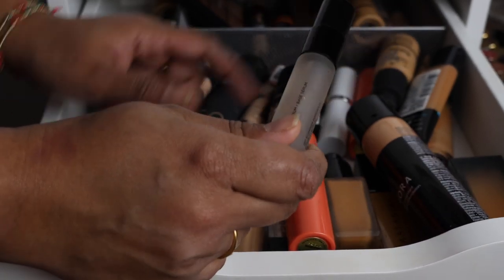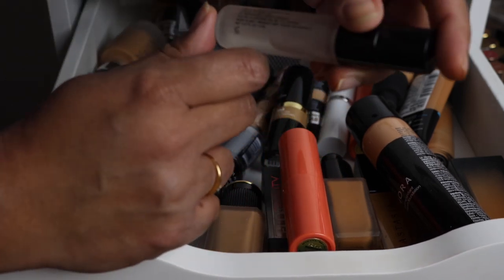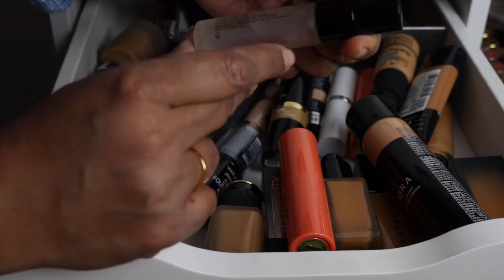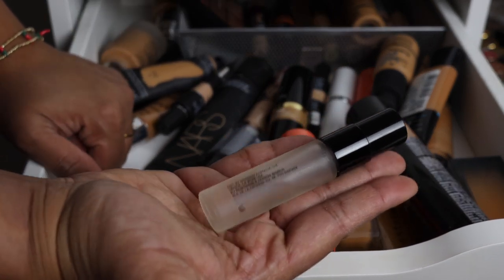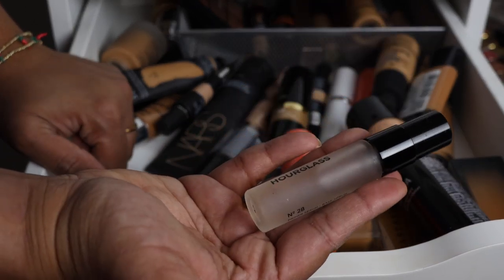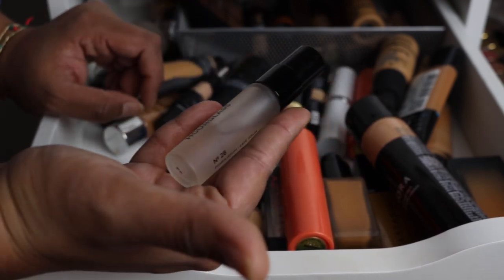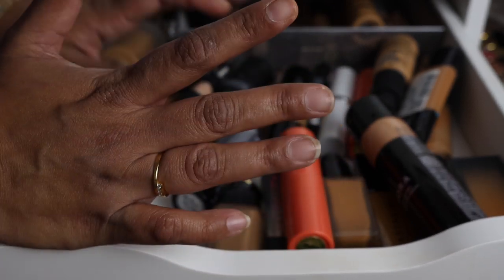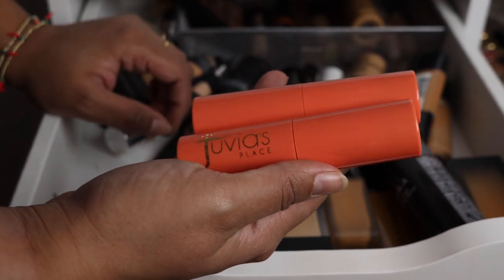This one was so hyped on YouTube, especially around 2015–2016 — the Hourglass primer serum. Everybody wanted this primer back in the day. I was on a budget so I bought the sample travel size, and I did not enjoy it. I've come to terms with the fact that I'm not a person who enjoys priming my skin. I'm okay just using a moisturizer and going in with my foundation, so I've put primer on my no-buy category for 2020.